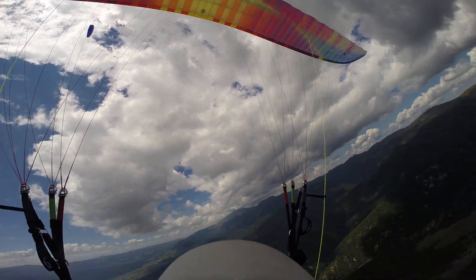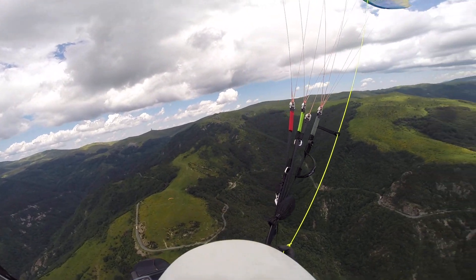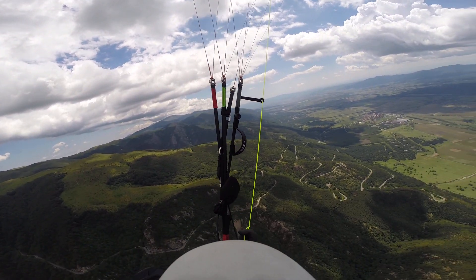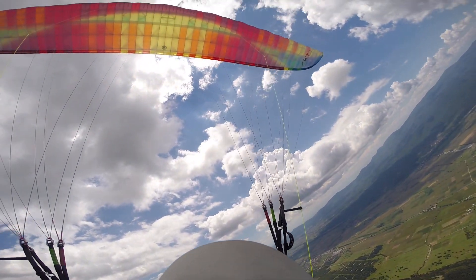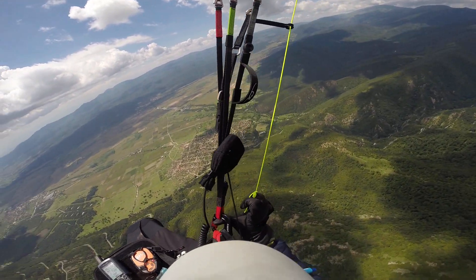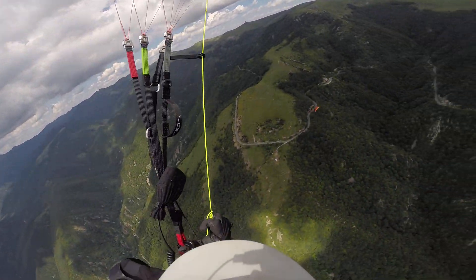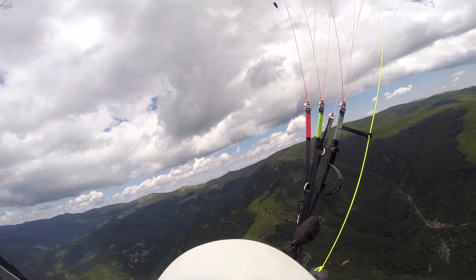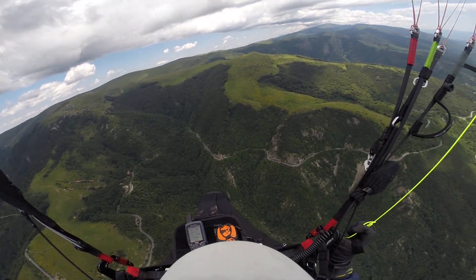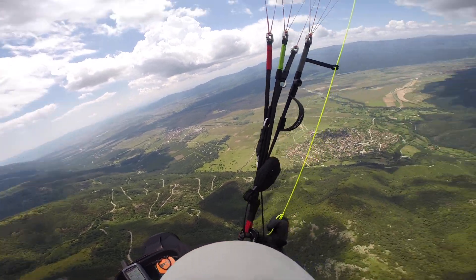And the vario is dancing. You can see I've just locked my right thumb under the carabiner and I'm controlling everything just with the outer brake here. Trying to keep the turn nice and flat, trying to stop it rocking. I'm coring this thermal now. It's going up — two metres a second now.